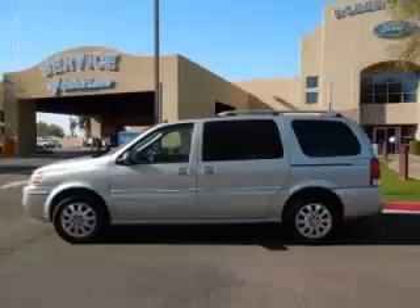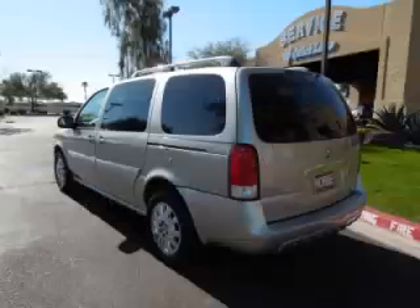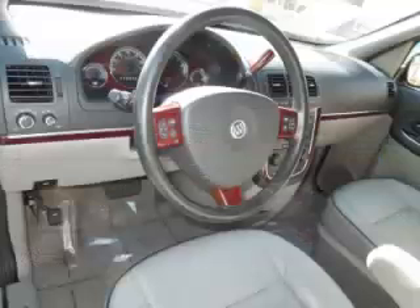This is a 2006 Buick Terraza CXL, with just 90,000 on the odometer. This Buick remains competitive in its class, delivering comfort, reliability, and a 3.5L V6 engine.